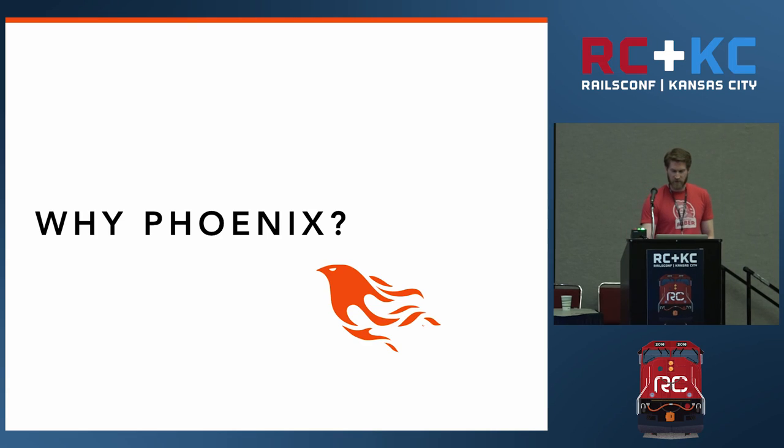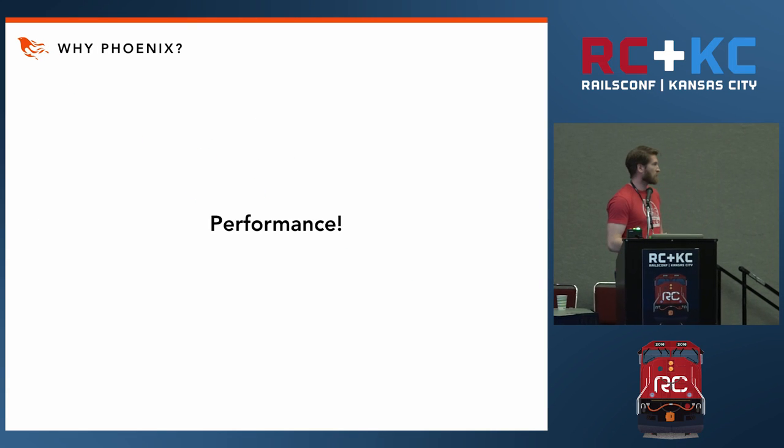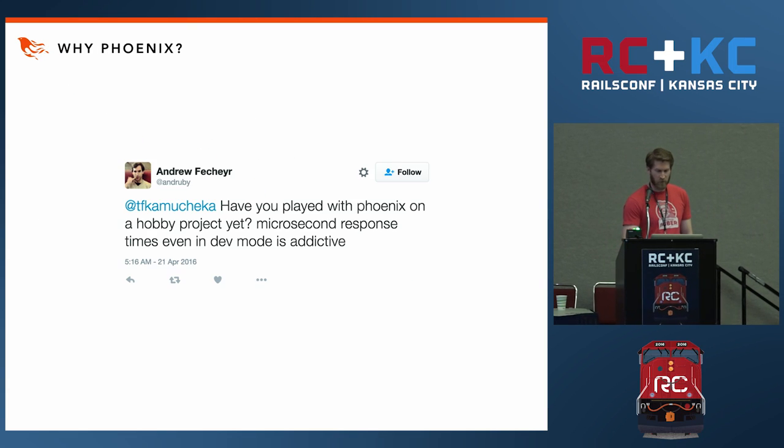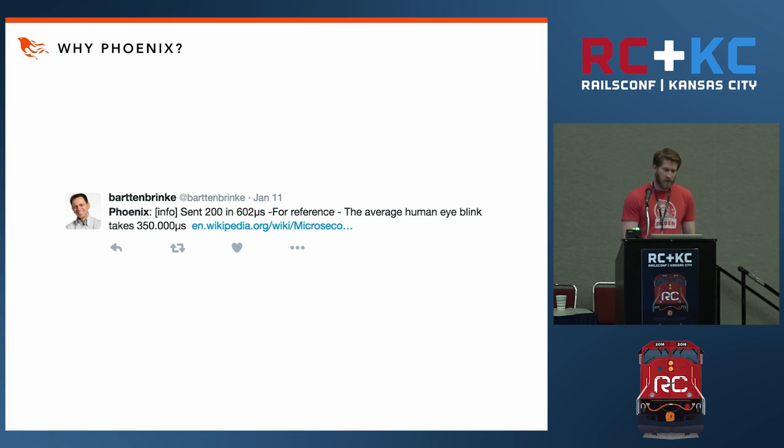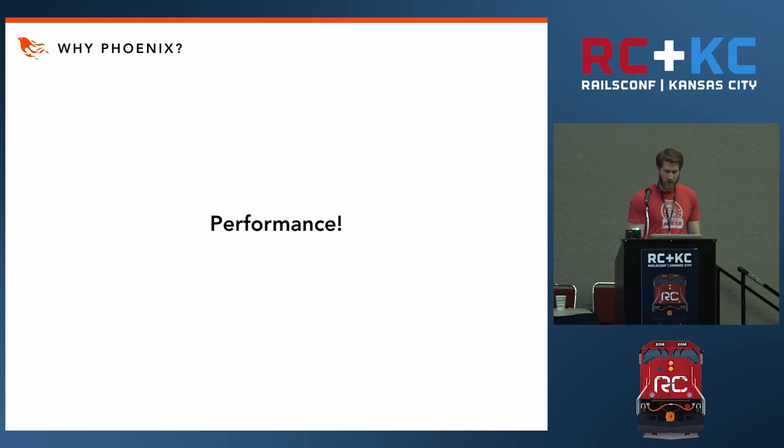From Rails to Phoenix. Why Phoenix? When we hear about Phoenix, we hear about performance. This is what most people think of first. When they first install Phoenix, they're blown away at the average response times that they're seeing. It's a common thing to see almost daily a new developer tweeting out their delight in sub-one-millisecond response times. Some have even never seen the µ symbol in the logger before.